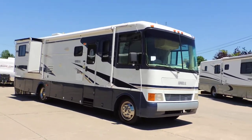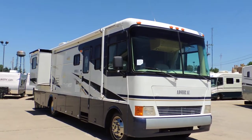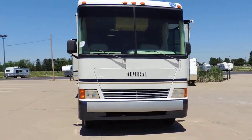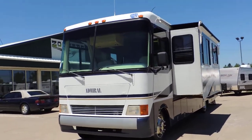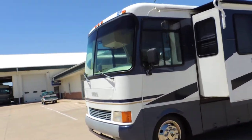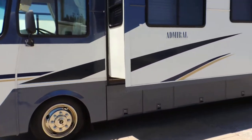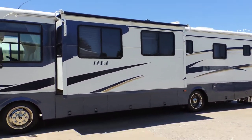It has two slide outs, two bathrooms, real nice full paint, full basement storage, and a nice Carefree Colorado awning. It's on the Workhorse 8100 series engine. It has two slide outs with slide toppers. Somebody has added rain gutters that throw the water away from the coach so you don't get black streaks. It has an Onan generator inside one of the basement storage doors.